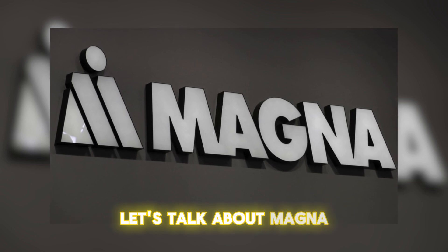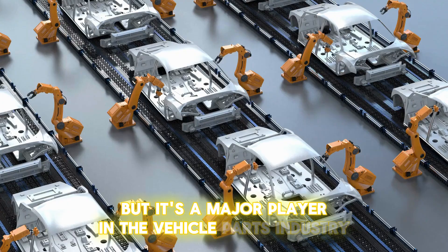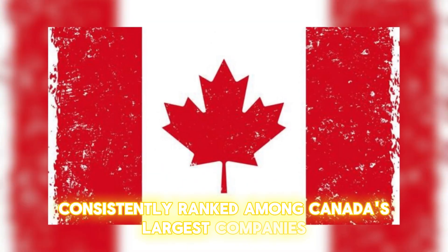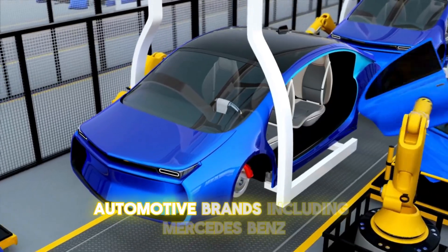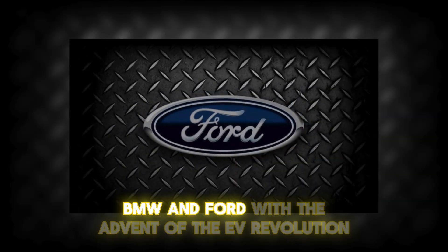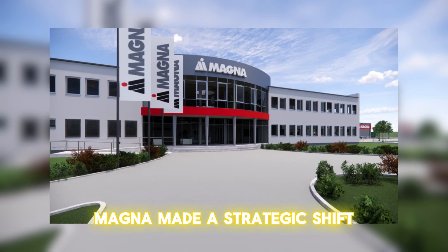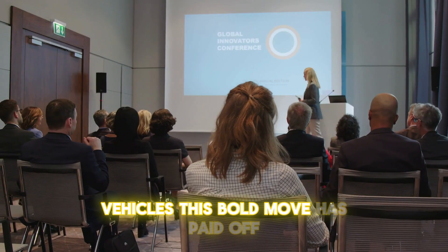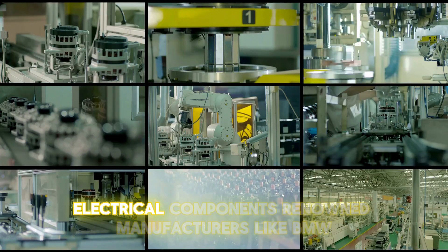Let's talk about Magna. This company might not be a household name, but it's a major player in the vehicle parts industry. Consistently ranked among Canada's largest companies, Magna supplies parts and facilities to many of the world's leading automotive brands, including Mercedes-Benz, BMW, and Ford. With the advent of the EV revolution, Magna made a strategic shift, investing heavily in critical components for electric vehicles, positioning Magna as a leader in automotive electrical components.